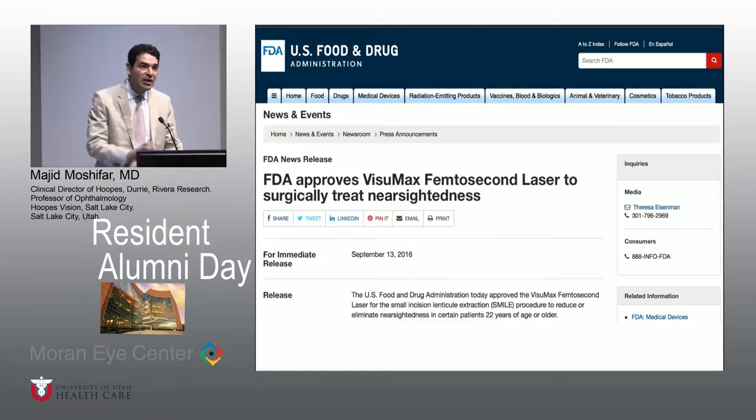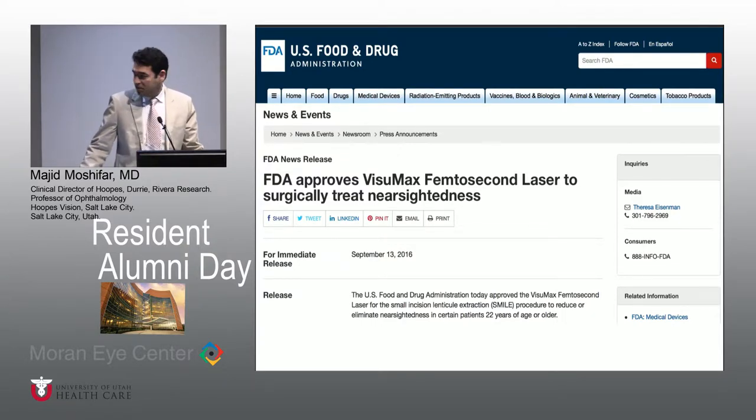As you all know, SMILE was approved in September of 2016, but the system, the software, and the program was not released until end of March of this year. And we all started doing them around the country in April of 2017.